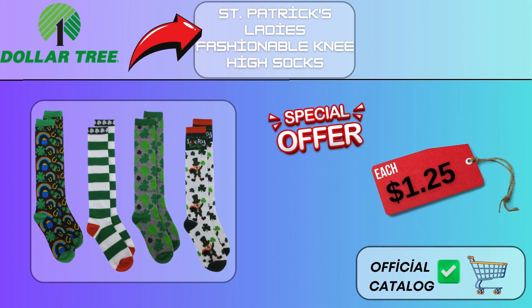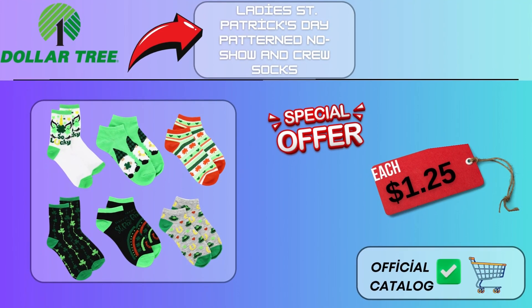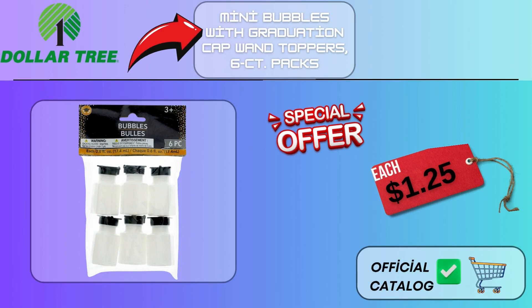St. Patrick's Ladies Fashionable Knee-High Socks, $1.25. Patriotic Gnome Hanging Decor with Bells, 7 in, $1.25. Ladies St. Patrick's Day Pattern No-Show and Crew Socks, $1.25. Mini Bubbles with Graduation Cap Wand Toppers, 6CT Packs, $1.25.